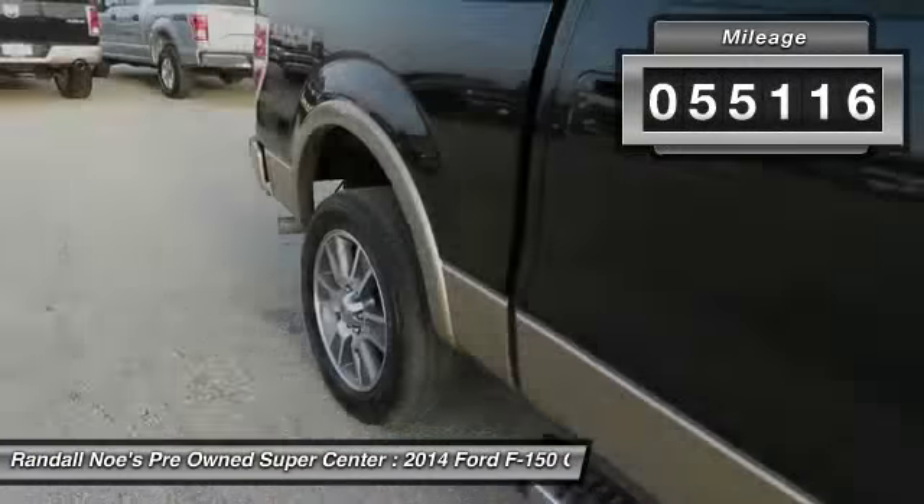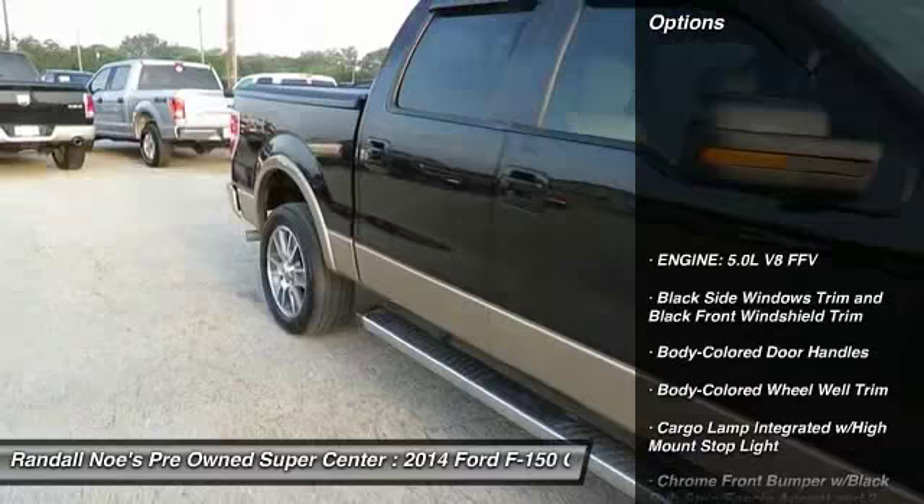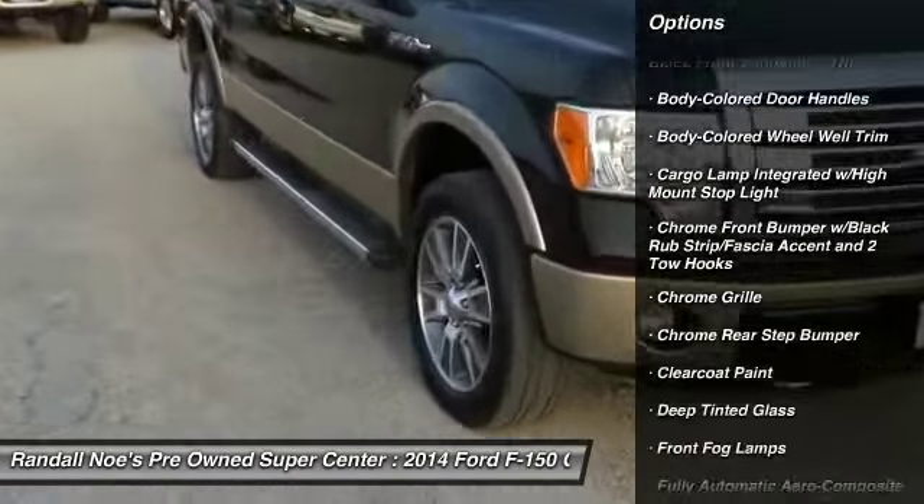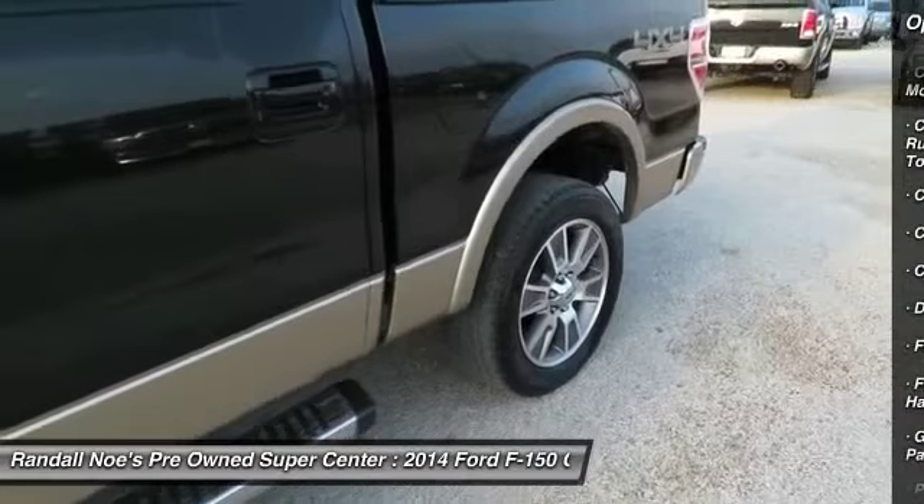Here are some of this vehicle's great options: keyless entry, leather-wrapped steering wheel, compass, fog lights, cargo area light, outside temperature gauge, perimeter alarm.